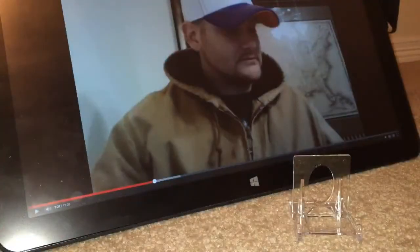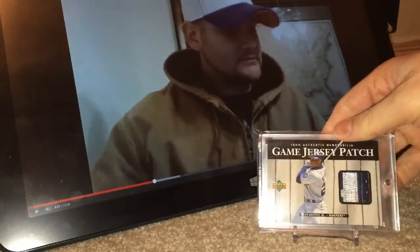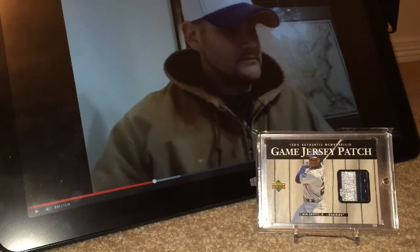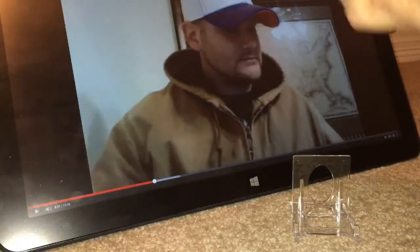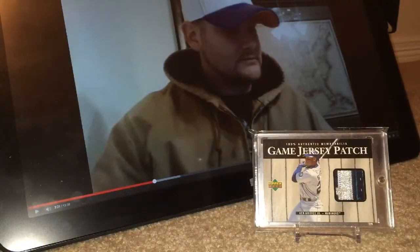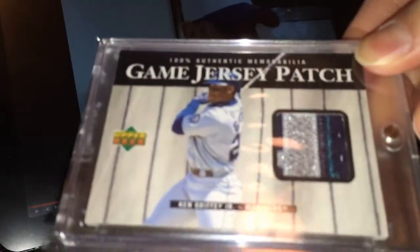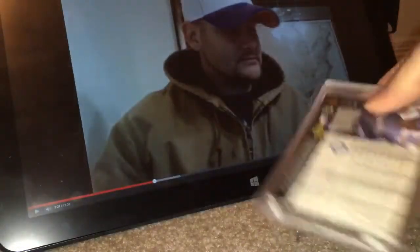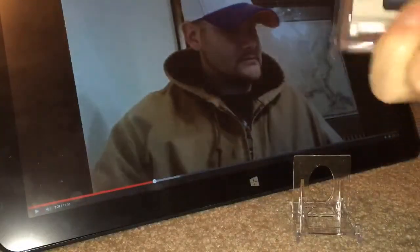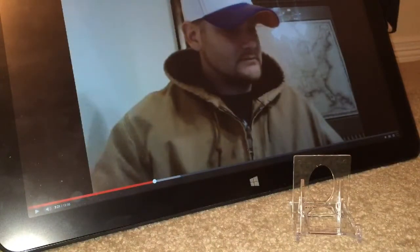This bad boy right here is, shockingly, one of the most expensive cards I'm showing — this was almost $400. It's the Mariners Patch from 98 or 99 Game Patch. It's a really, really great quality patch. Back then they actually labeled it Game Jersey Patch — they had the Game Jersey version and the Patch version. Just like on Major Patches, they would put 'Logo Patch' or 'Super Patch' on it, indicating it should be a nasty patch. You don't have to worry about whether it was legit.